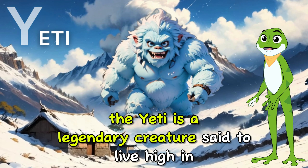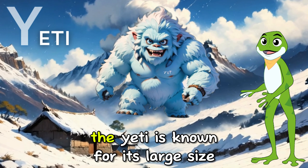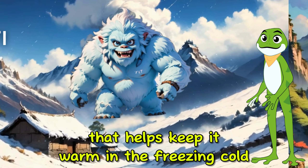The Yeti is a legendary creature said to live high in the snowy mountains of the Himalayas. The Yeti is known for its large size, powerful build, and thick fur coat that helps keep it warm in the freezing cold.